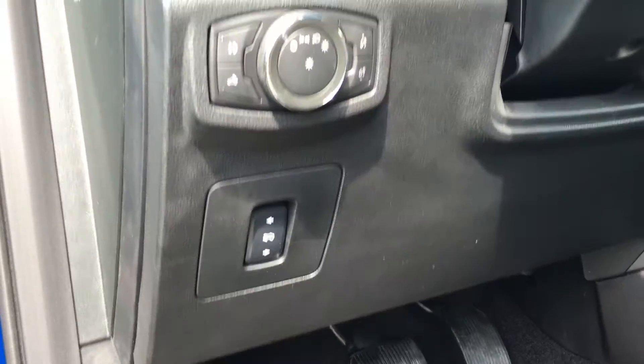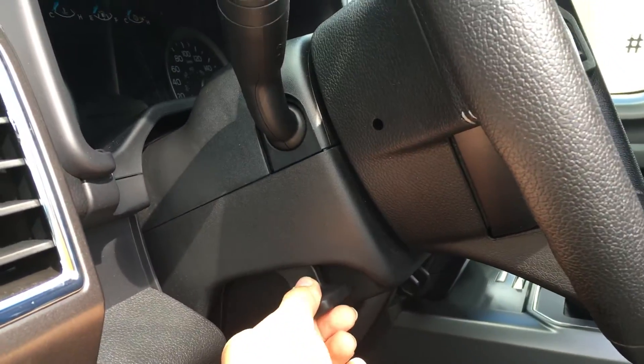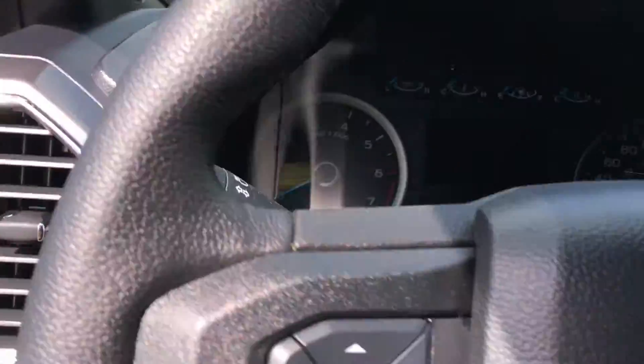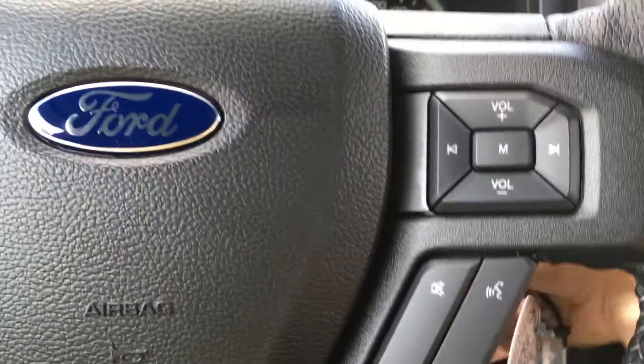Beside the steering wheel, you have the power adjustable pedals as well as the lighting controls. On the side of the steering wheel, there's a lever to move its position, and a handle in the door frame makes it easier to get in. On the face of the steering wheel, you have dash controls and cruise control, sync voice activated system, and media controls.